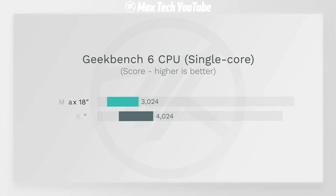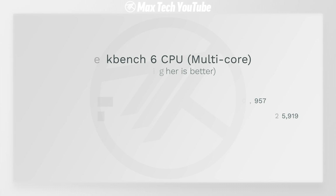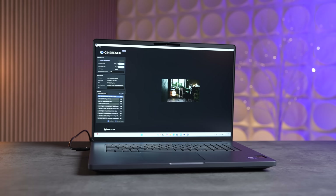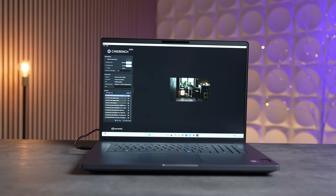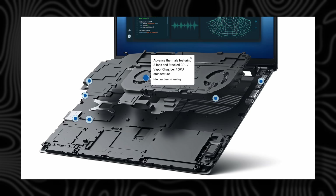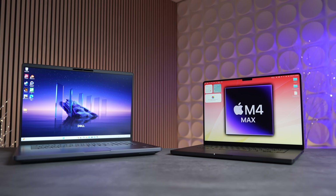Before the real-world benchmarks, let's go through some quick synthetic ones like Geekbench. In terms of single-core, the M4 Max scores about 33% faster, and for multi-core it's about 24% faster than the 285 HX in the Dell Pro Max. However, when we run Cinebench's 10-minute multi-core stress test, that large difference fades away and the M4 Max is only 5% faster — probably because of the killer triple-fan cooling system in the Dell.